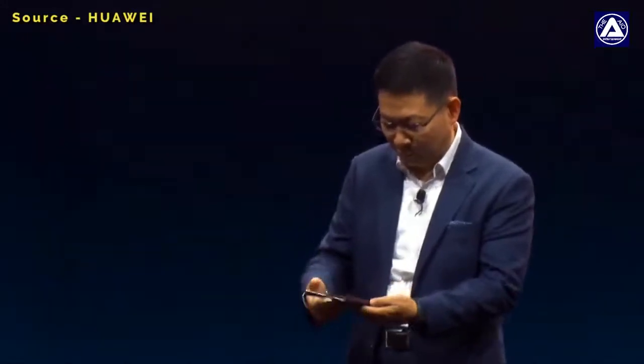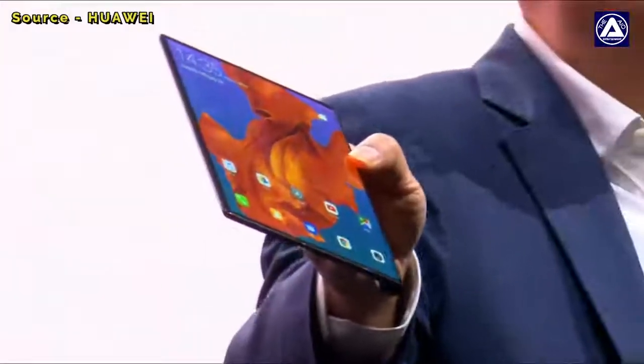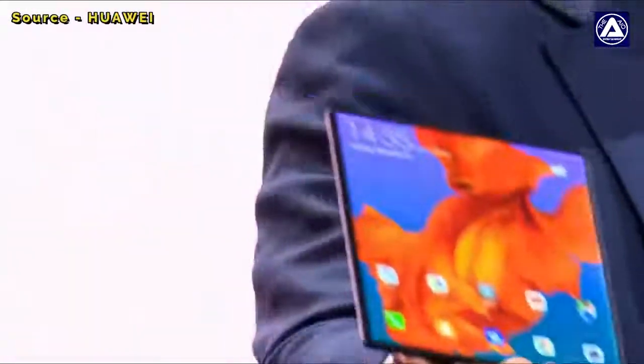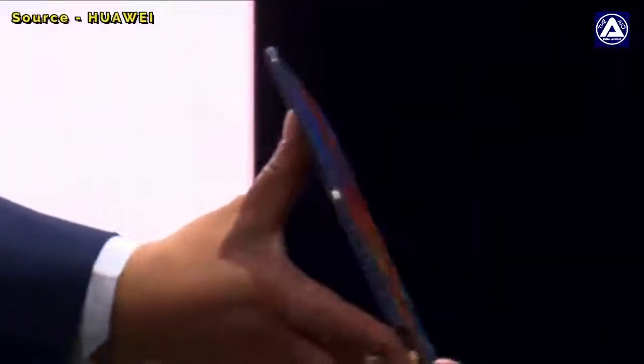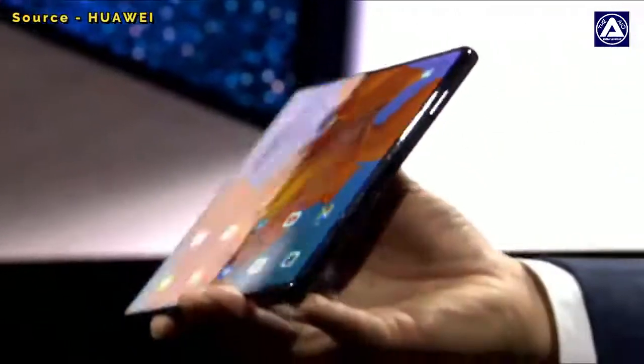I can open it. You can see it's an 8-inch display. It's a borderless display — you can see there's no punch hole, no notch on this screen.